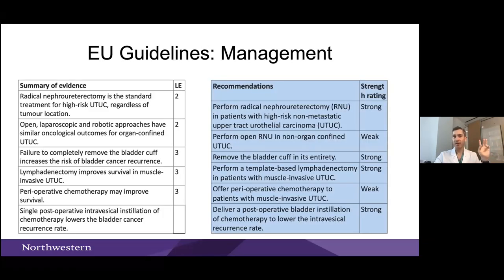From the European guideline, nephroureterectomy has a level 2 evidence recommendation as standard of care — it can be done open, laparoscopic, or robotically. A bladder cuff is critical, though evidence level is lower since it hasn't been tested prospectively. A retroperitoneal lymph node dissection is also important, as is delivering a single postoperative dose of intravesical chemotherapy. These are the strongest recommendations in the guideline.